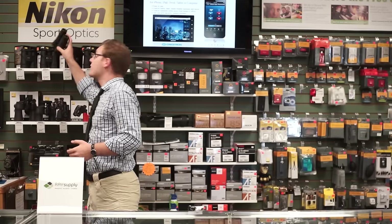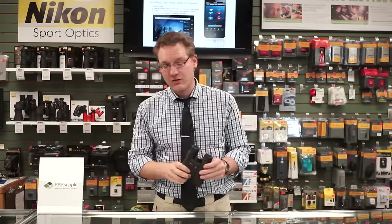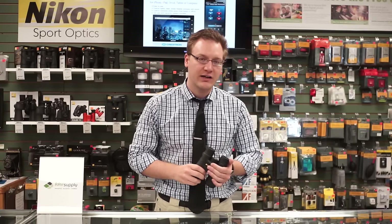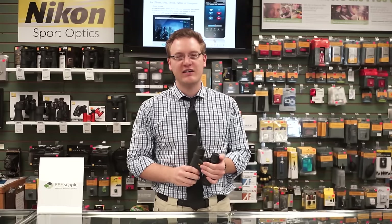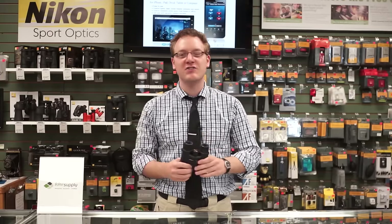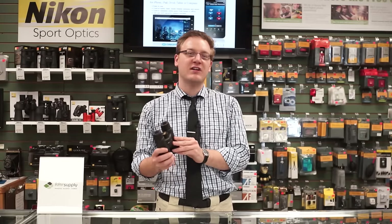Speaking of specs, let's talk about the numbers on the binoculars. In general, each binocular has three main numbers you'll want to pay attention to. The first number is the magnification. These are a pair of 10 by 42 binoculars. That means that these are approximately 10 times closer than what you would see without a pair of binoculars. Everyone's eyes are a little bit different, and that does include the people that design and manufacture these binoculars. However, if you have these and another pair of 10 power binoculars, they should look about the same distance to you.